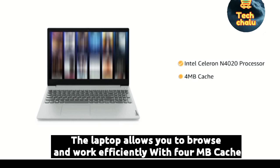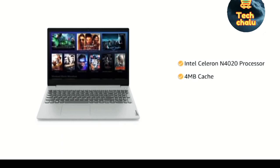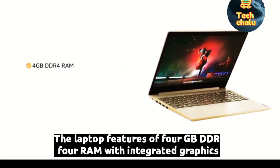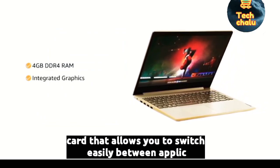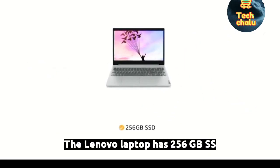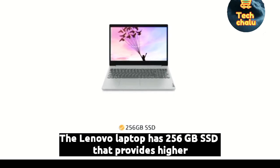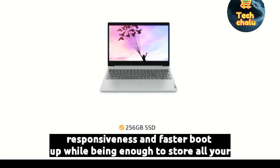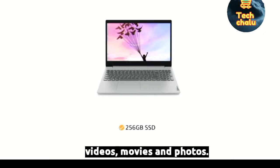With 4MB cache, the laptop allows you to access frequently used apps faster. It features a 4GB DDR4 RAM with an integrated graphics card that allows you to switch easily between applications. The Lenovo laptop has 256GB SSD that provides higher responsiveness and faster boot-up, while being enough to store all your videos, movies and photos.